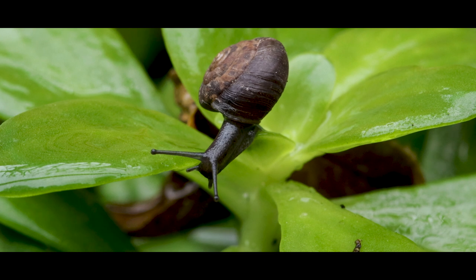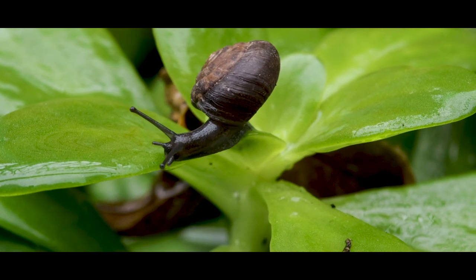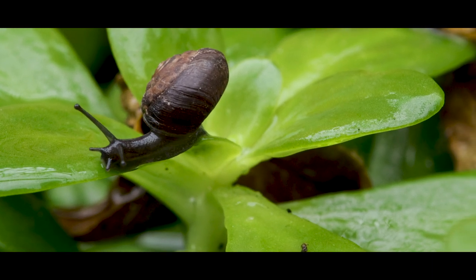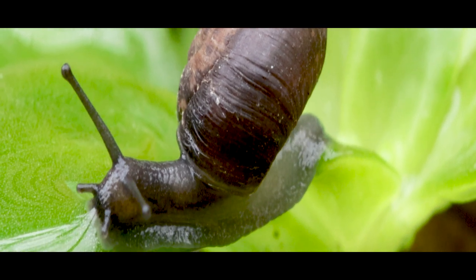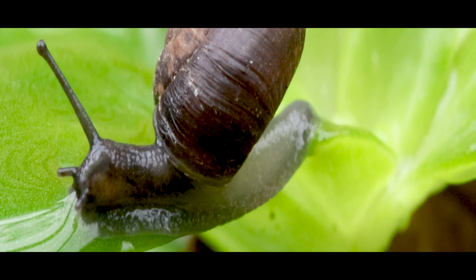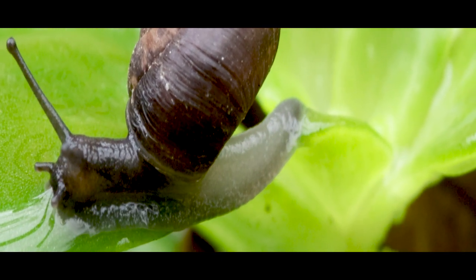The Helix Aspersa, also known as the European Brown Garden snail, is native to Europe but now lives in several parts of the world. It dwells peacefully in places of temperate climate, either inhabited or not by humans. It usually lives in forests, meadows, hedges, farmlands, and even gardens like these.